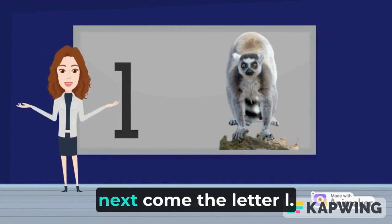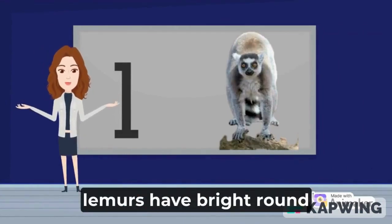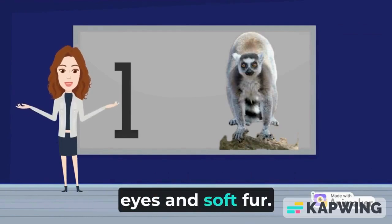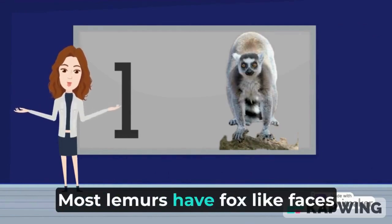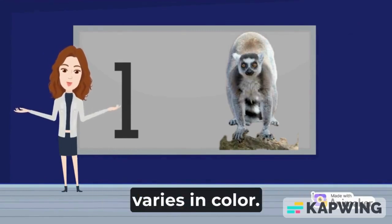Hey! Next comes the letter L. L is for lemur. Lemurs have bright round eyes and soft fur. Most lemurs have fox-like faces and long back legs that vary in color.